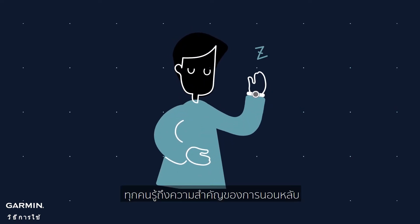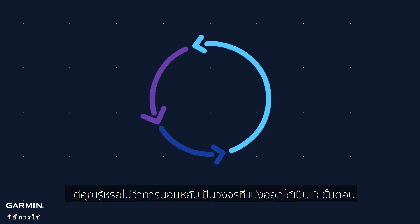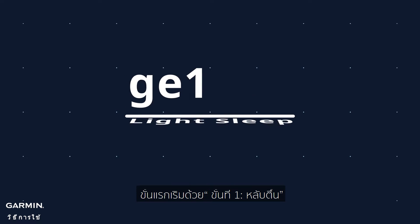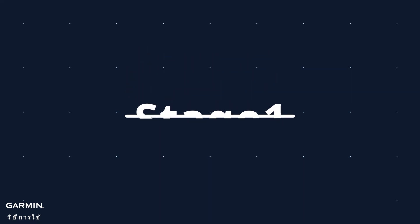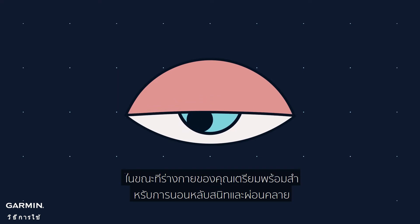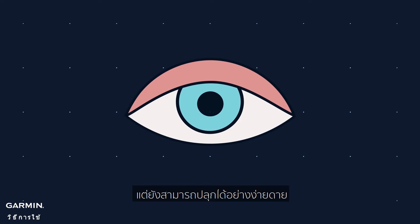Everybody knows the importance of sleep, but did you know sleep is actually a cycle that can be divided into three different stages? First, start with stage 1, light sleep. During this stage, your eye and muscle activity started to slow down as your body prepares for deep sleep and relaxation, but can still be awakened easily.